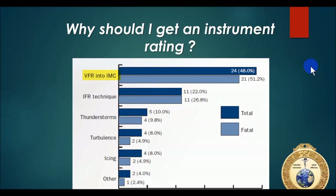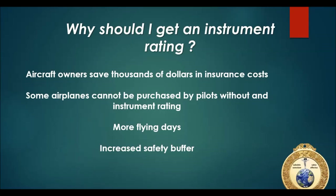Another reason to get an instrument rating: as far as fatal accidents go, VFR - Visual Flight Rules - into IMC - Instrument Meteorological Conditions - is one of the top killers of pilots. Looking at the data, whether total or fatal accidents, VFR into IMC is the highest in both categories. You want to at least get some IFR training as a survival technique if you ever find yourself in that situation.